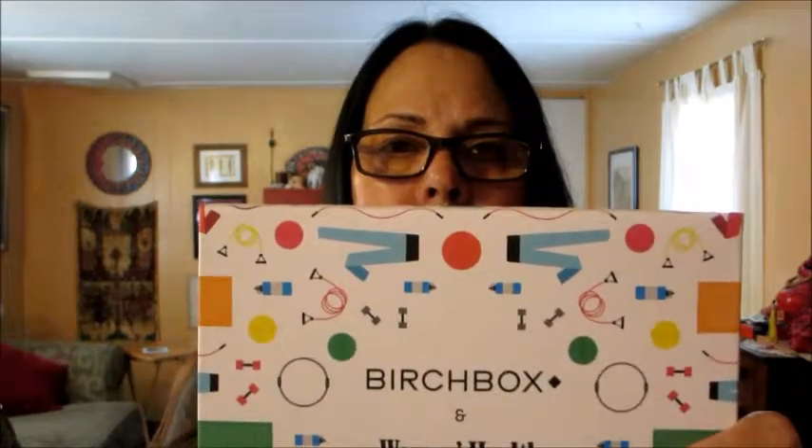Birchbox and Women's Health. Do you think they're really concerned about my health? I don't think my daughter will like the box because she likes the plain ones. So what do we have? We have Power Up, 12 bite-size — write it down, keep a workout log. Not happening. I'll give that to my daughter and she'll laugh at me.